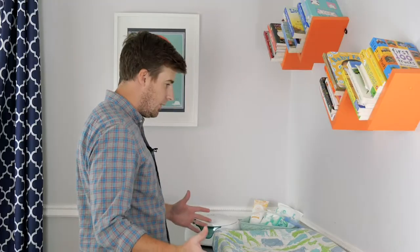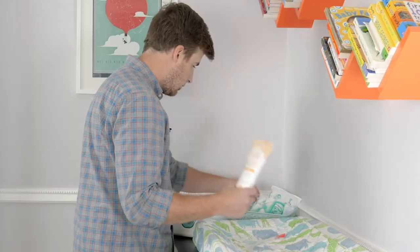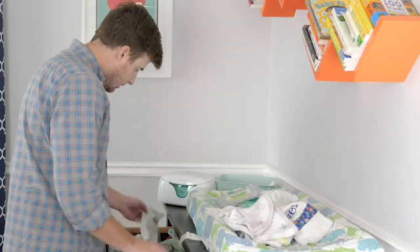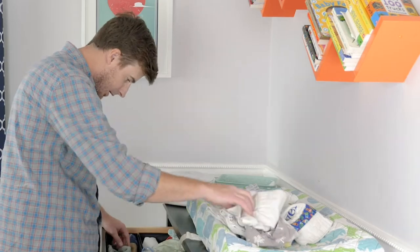All right. What do you need? Nose Frida, lotion, diaper wrap, cream, wipes, more wipes, burp cloths, bibs, hats, more burp cloths, lotion.